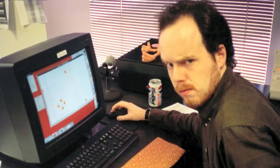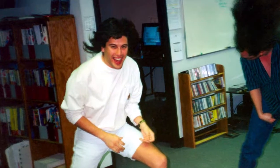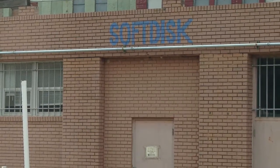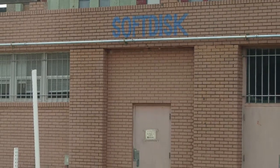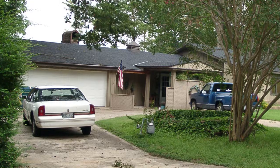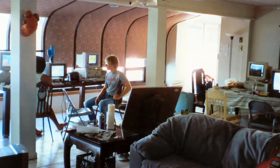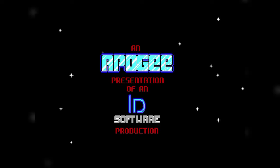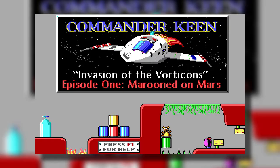Every morning before anyone else had shown up, they would arrive at the office and spend the day working on games for Gamers Edge. Every evening, once everyone else had gone home, they would use the company computers to work on their own game trilogy. Most Fridays after work, they would back their trucks up to the office door, borrow the Soft Disk computers, and spend the weekend working on the trilogy in their rental home — a nearby lake house. After three months of hard work, the game trilogy was finally complete.